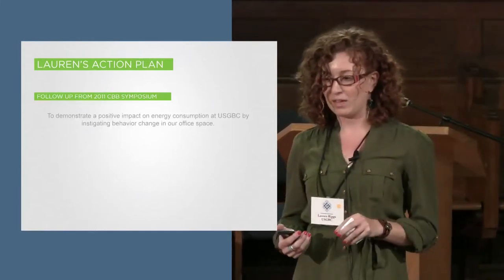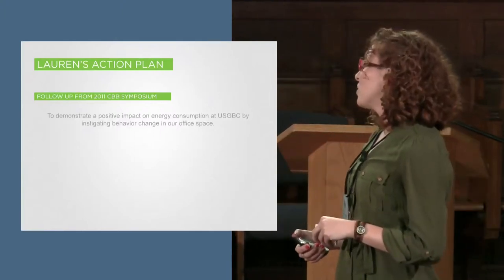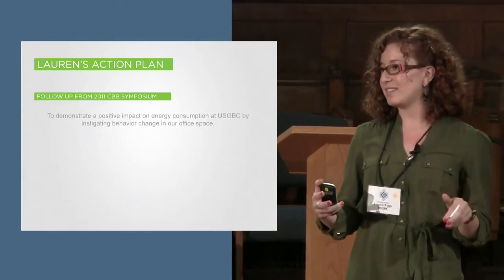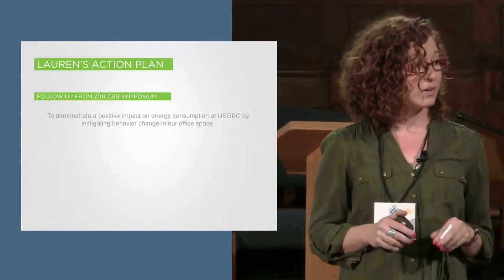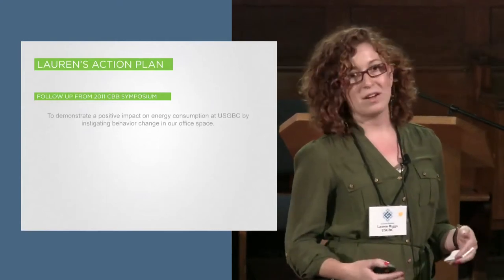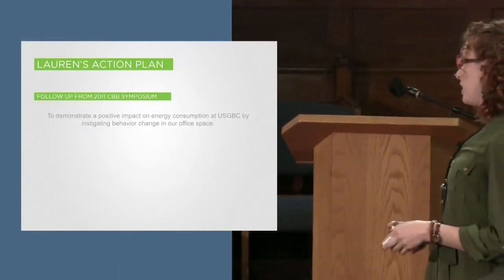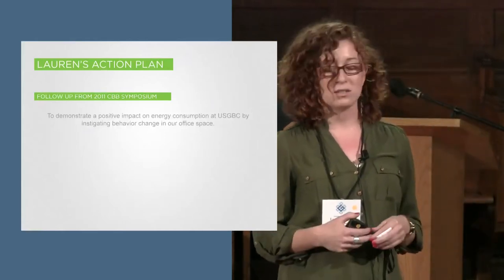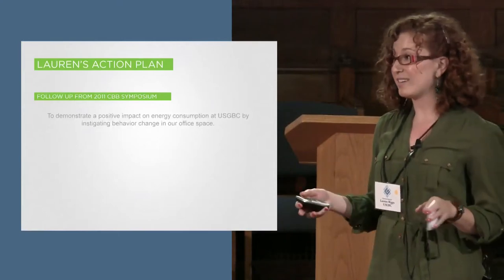Last year I was here, and I've been struggling with USGBC not testing things on ourselves. We put requirements out there and want everyone to do them, but I thought — why do we put these requirements out there and never test them on ourselves? Let's actually see what it means to go through something we're requiring. So my action plan was for USGBC to demonstrate that we can have a positive impact — reduce energy consumption by having our own behavior change program in the office. We started it — I'm not going to say we've completed it. It's been a trial and tribulation story.